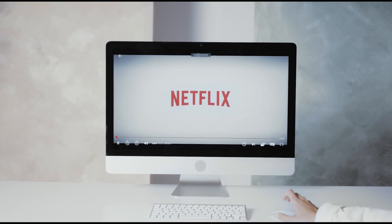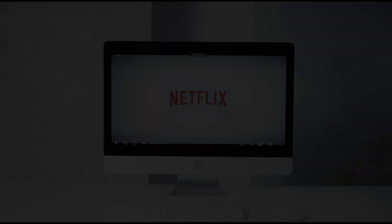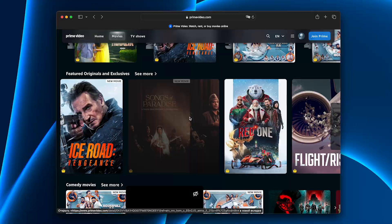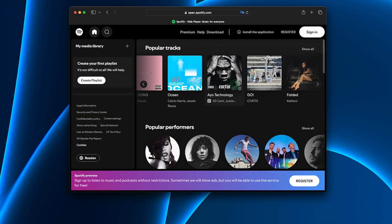Here's what impressed me the most. Netflix US? Works perfectly — full HD, no buffering. Hulu, Disney Plus, Amazon Prime — smooth, like I was actually in the US. Spotify abroad, zero interruptions.